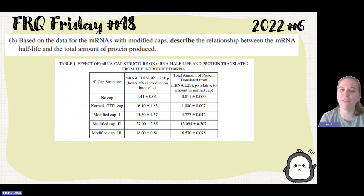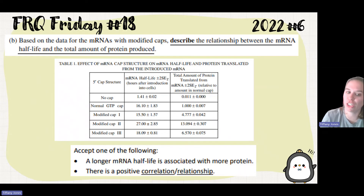Part B: based on the data of the mRNA with modified caps, describe the relationship between mRNA half-life and the total amount of protein produced. As the half-life increases, the amount of protein also increases. So it's a positive relationship — a longer mRNA half-life is associated with more protein. There is a positive correlation.